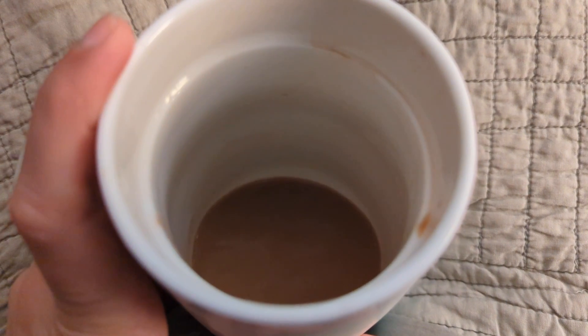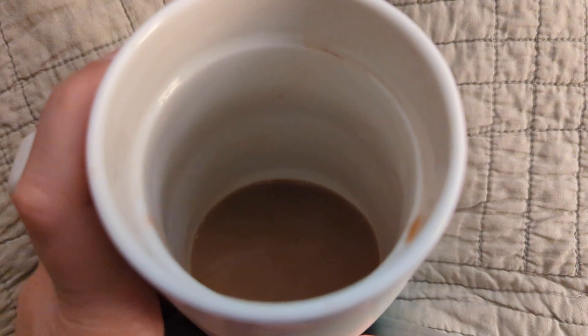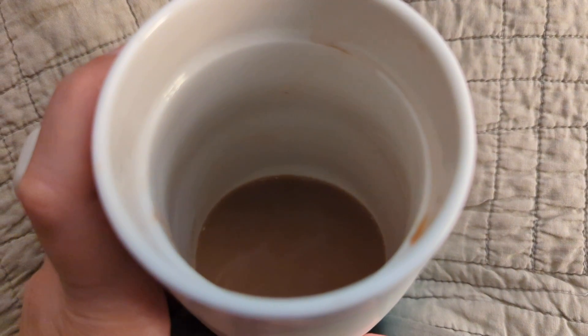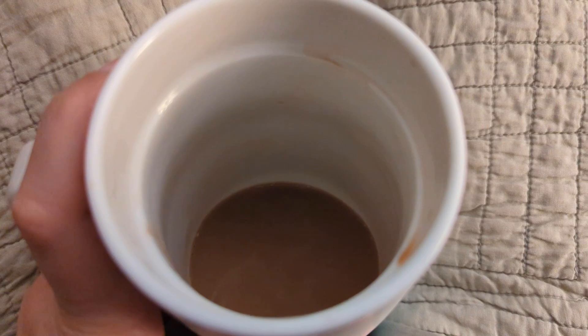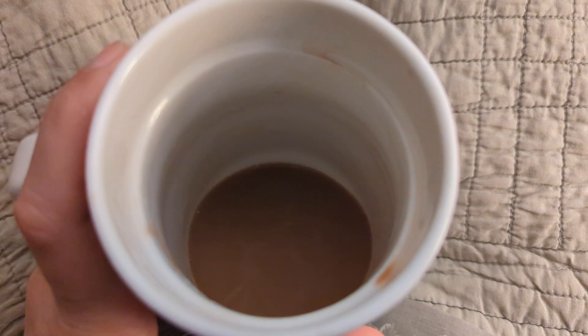I actually forgot today was a lean day, so I went ahead and made my coffee and put in my regular creamer. It has almost nine grams of fat in one serving, so I'm starting the day out with a little extra fat, but I will eat lean the rest of the day.